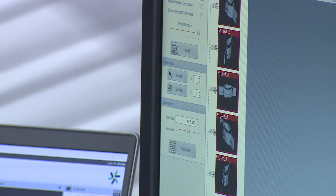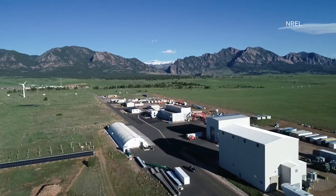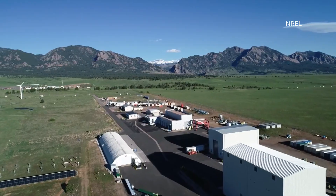A way to harness potential energy that has limitless potential and could truly revolutionize how we power our always-moving world. The possibilities are endless. In Boulder, Keely Chalmers with photojournalist Amy Hunter, 9News.